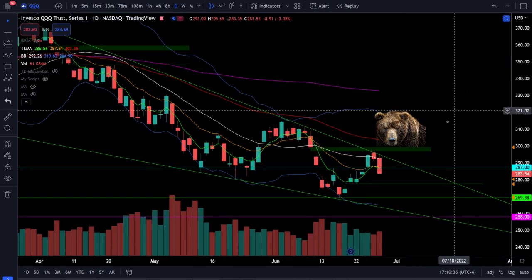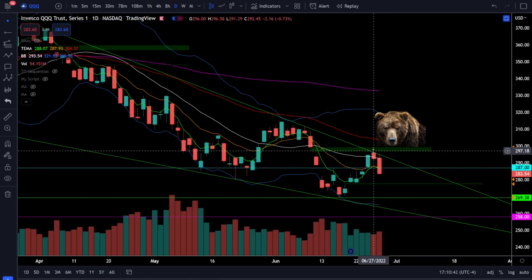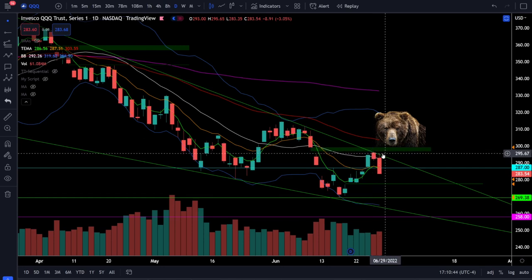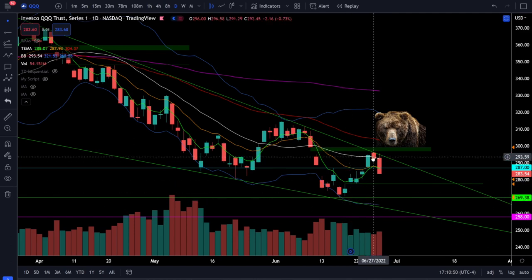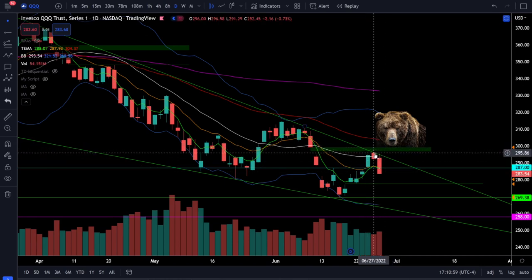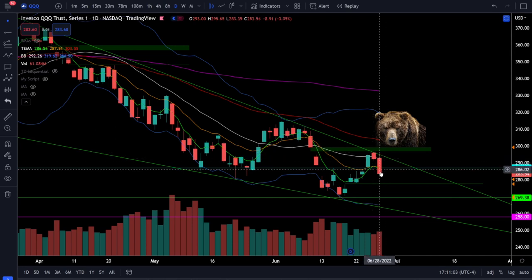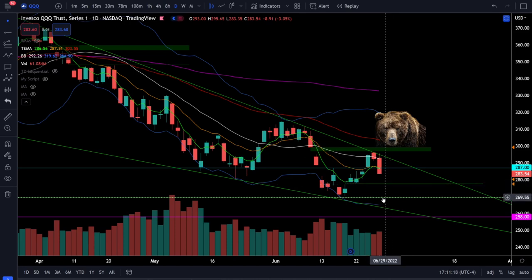On the Nasdaq 100 Triple Q's, we were down just over three percent today and we sliced right back down through support at 287 after a very clear rejection from the resistance trend line. We did not fully close the gap above at 299. The Triple Q's were a lot closer to the big bad bear, and the price action shows exactly why — a clear rejection from the resistance zone right around 296 to 297. We still have the valid bear trend with all moving averages stacked bearishly, and the next gap close to the downside is right around 277.